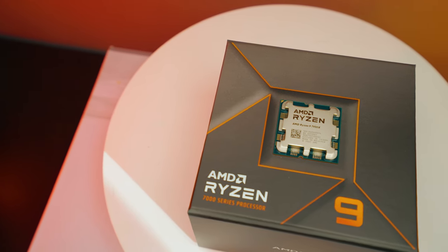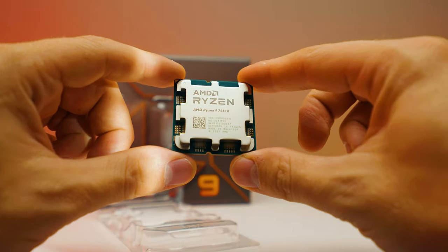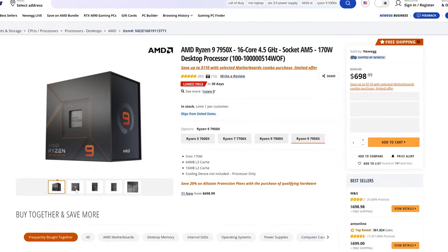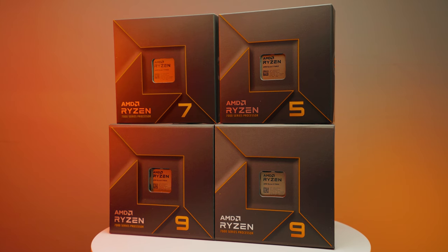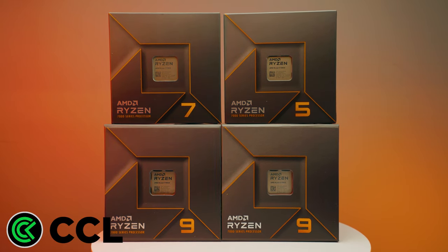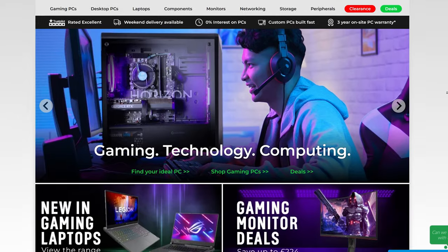So here it is, the Ryzen 7950X. This is the most expensive mainstream CPU — we're not going to be talking about Threadripper or Xeon processors from Intel because they are for a completely different use case. This one is $699 and is the most expensive you can get right now. I'm super grateful to CCL Computers for providing me with all of these Ryzen 7000 series CPUs for testing and creating this content.